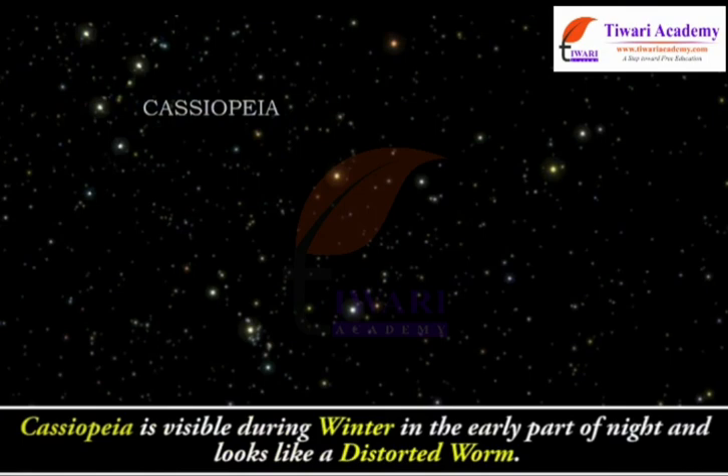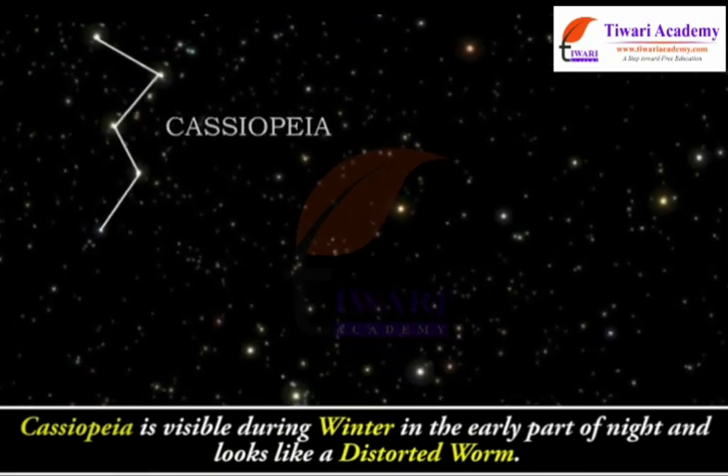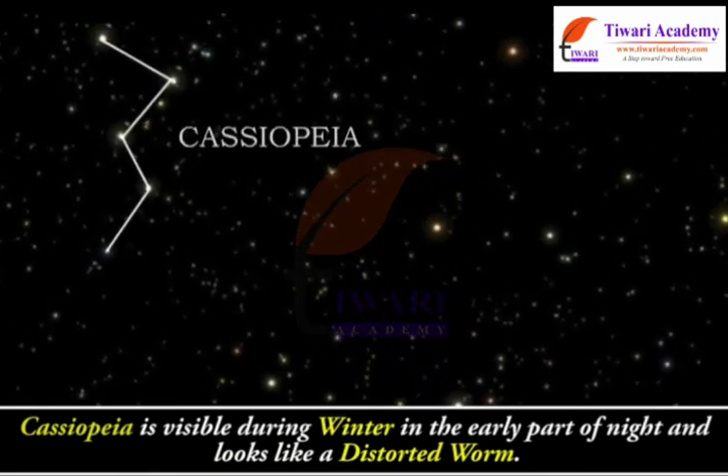Cassiopeia is visible during winter in the early part of night and looks like a distorted W.